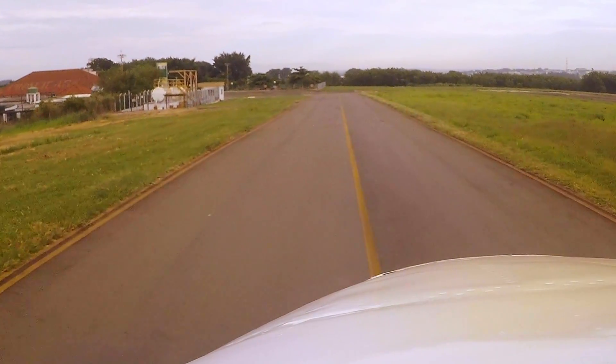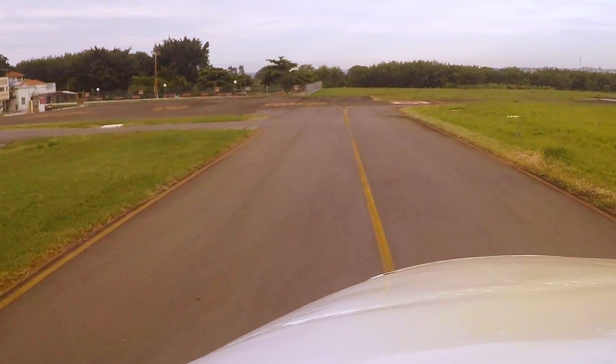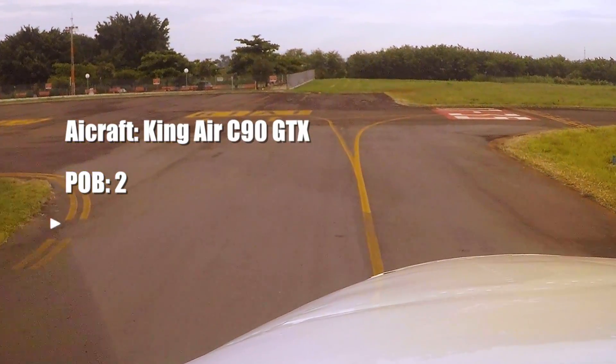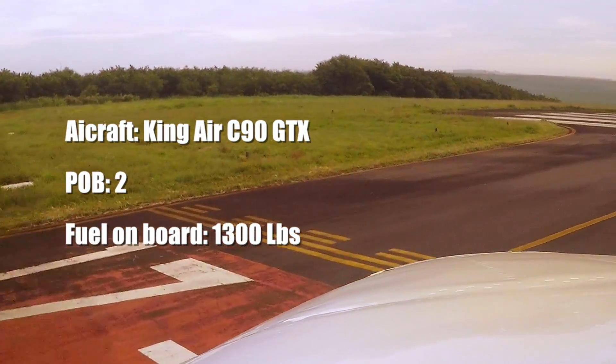I decided to share this video with you because a few days ago I was alone with my friend Vigilio, so we decided to train engine failure during take-off, and I ended very surprised by the reaction of the aircraft.